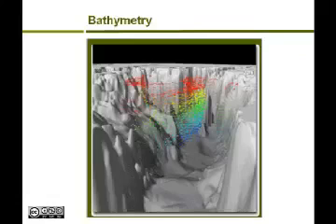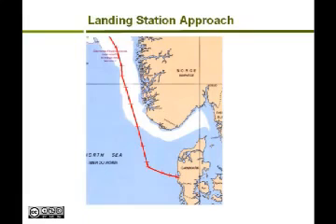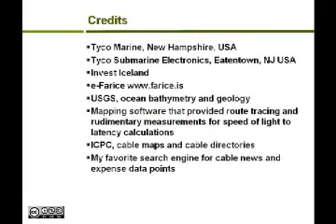Also, you wouldn't want to run a cable across a canyon and have it hanging, because you might upset a submarine captain. Here's a landing station — I'm not kidding. Here's the landing station approach: it's very shallow, so you would bury your cable all the way. Credits go to Tyco Marine, Fire Ice Cable Operator, the government, the International Cable Protection Committee, and my favorite search engine. Please let me know if you have any questions. Thank you.